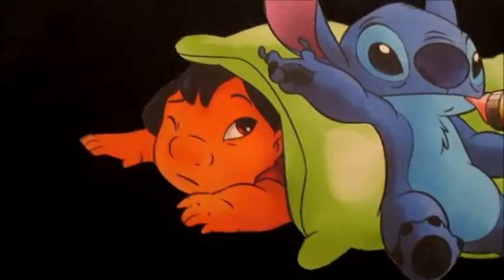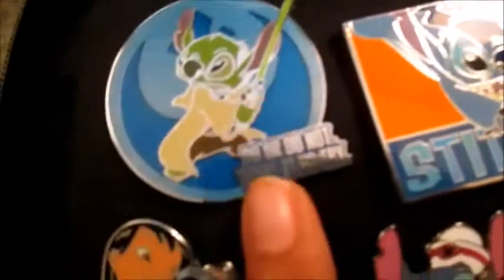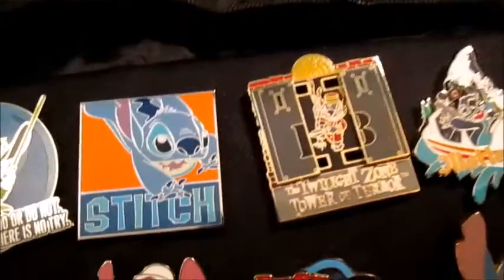He's laying on Lilo — super cute. For my first page, we have this Star Wars pin with Stitch, and then we have one of Stitch jumping out. Next we have this Tower of Terror Stitch.